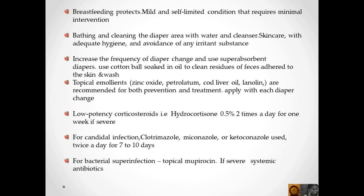Low potency steroids like hydrocortisone, twice a day for one week, if severe. For Candida albicans, clotrimazole, miconazole, or ketoconazole used twice a day for 7–10 days. For bacterial superinfection, topical mupirocin; if severe, systemic antibiotics.